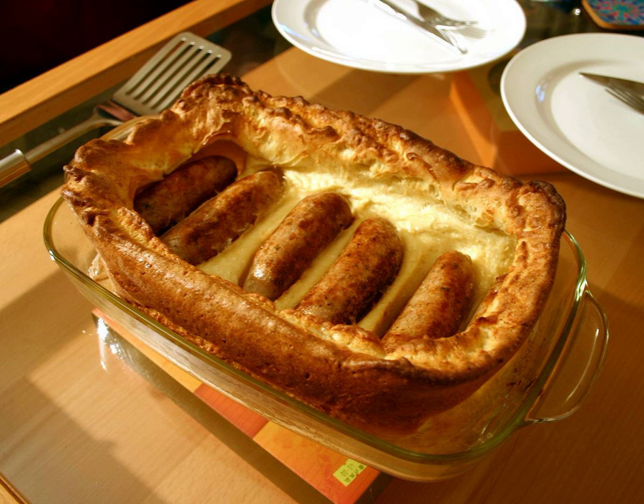Despite popular belief, there is no record of the dish ever being made with toad. The origin of the name is unclear, but it may refer to the way toads wait for their prey in their burrows, making their heads visible in the earth, just like sausages peeping through the batter. It may also derive from the 'antediluvian toad,' a phenomenon of live frogs or toads found encased in stone, which was a scientific fad of the late 18th century.